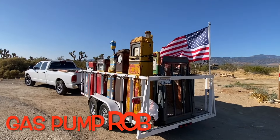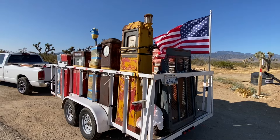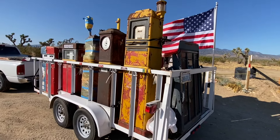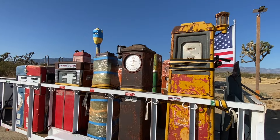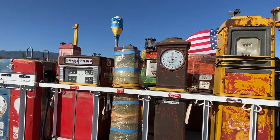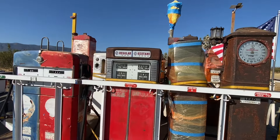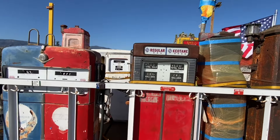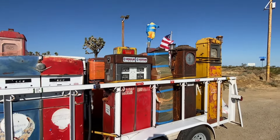Welcome back to my channel. This is the first day out on my road trip adventure, heading from California to Bettendorf, Iowa. Little did I know how much drama this first day would bring. This is a walk around of the trailer, which is pretty heavy. These gas pumps are going to Robbie Wolfe's show called Bettendorf Americana — if you want to look it up, it's right on the Mississippi River.